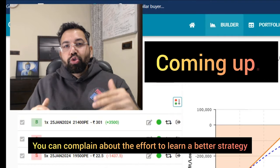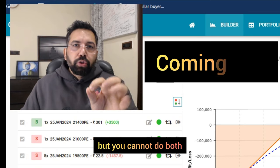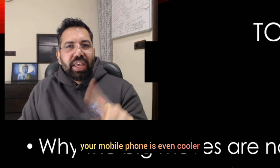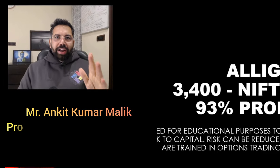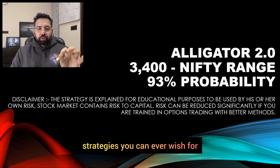You can complain about the effort to learn a better strategy or you can complain about the losses from the stock market, but you cannot do both. Having a high-paying job is cool, but running the trading business right from your mobile phone is even cooler. Hi everybody, welcome to a very special video. Today I'm going to show you one of the best strategies you can ever wish for.